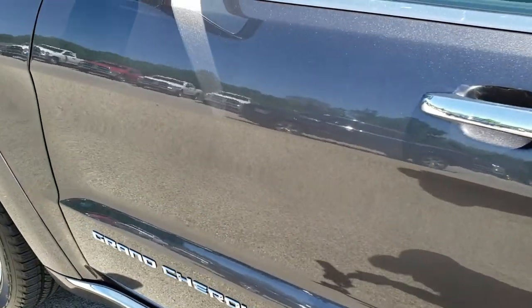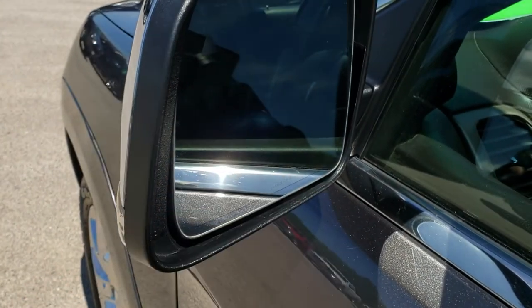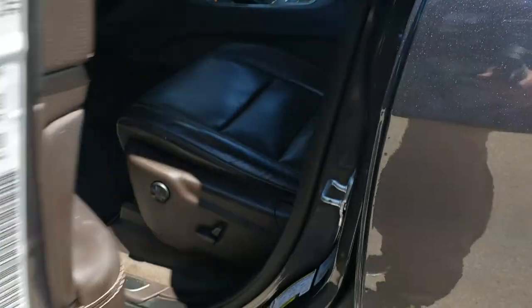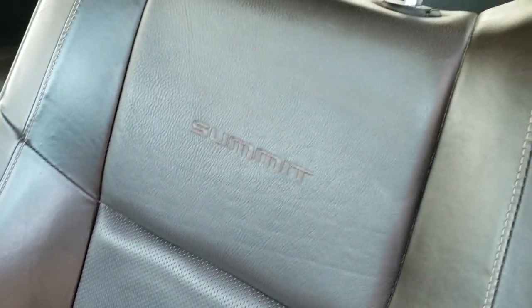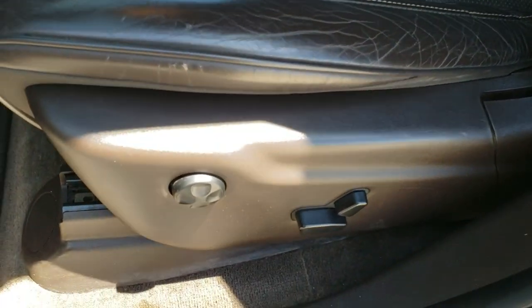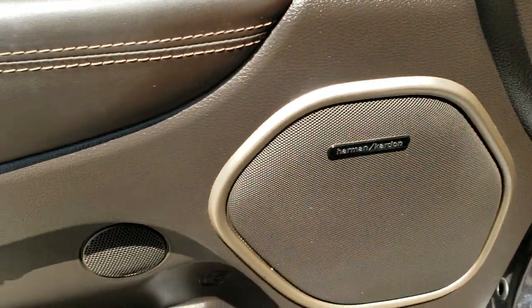No dents or dings on those doors. It does have the heated element, the blind spot monitoring, built-in directional signals, and the enter-and-go system. Inside, the Summit package gives you dark brown leather seats — they're in pretty nice condition, no major rips or tears. It does have driver side lumbar. Factory floor mats in the front. It has the Harman Kardon sound system.